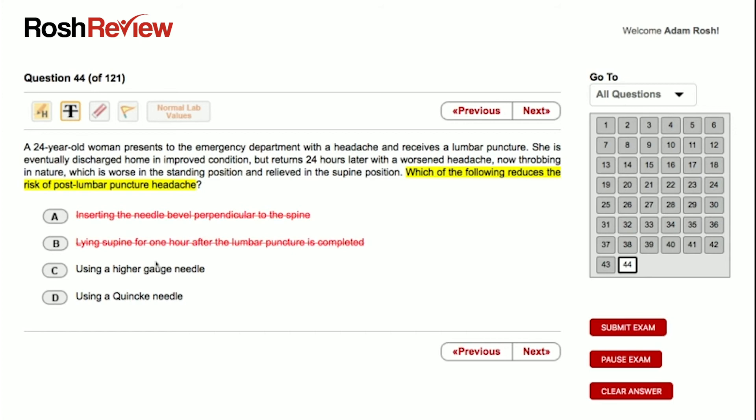Answer D: using a Quincke needle. A Quincke needle is a standard cutting spinal needle — it has a slanted bevel and is the most common needle used in lumbar puncture kits. It's thought to separate dural fibers as opposed to cutting them. However, the Quincke needle itself has not been shown to reduce the risk of post-LP headache. So we cross off answer choice D.